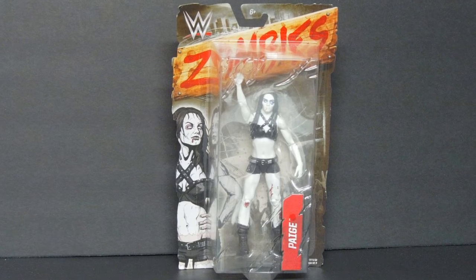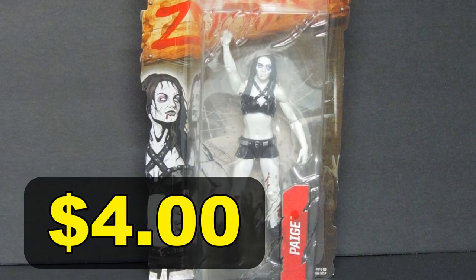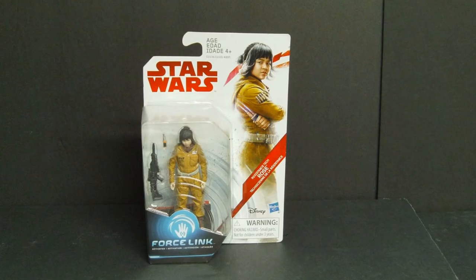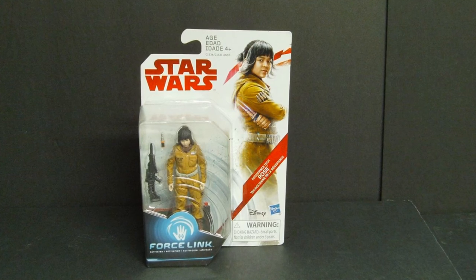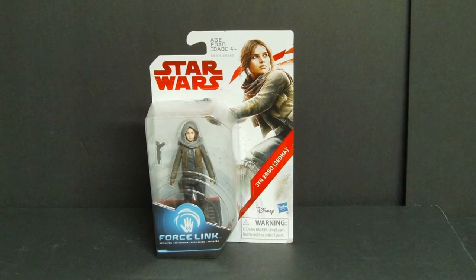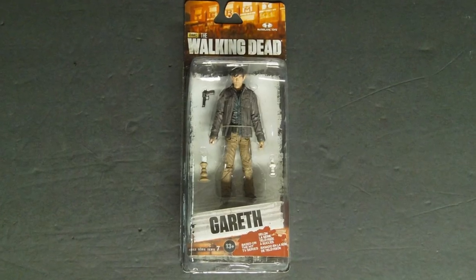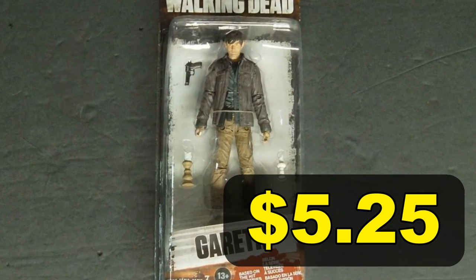On occasion I come across cheap figures on Amazon, but only if it ships directly from Amazon and only if I qualify for free shipping to make it worth it — because of course that particular seller only has one, and once it's gone the price goes up on everyone else's copy. This is how I got my WWE Zombie Page for just $4.00. Star Wars The Last Jedi Rose for $3.00 at Amazon — later I bought another one for $1.81. Star Wars Rogue One Jyn Erso for $1.51. The Walking Dead Gareth action figure found on eBay for $5.25.